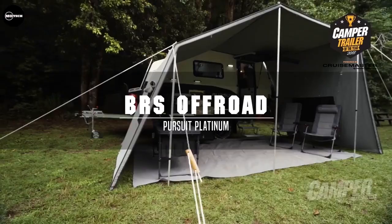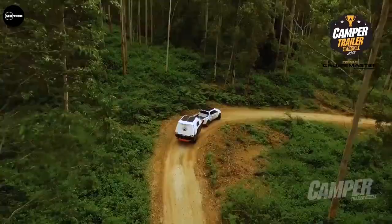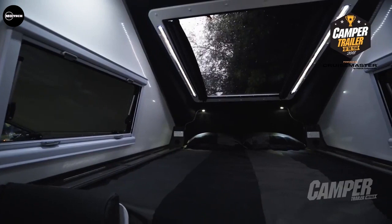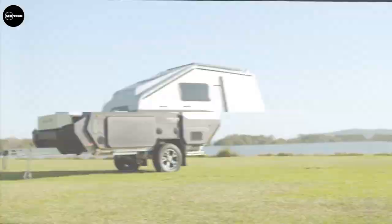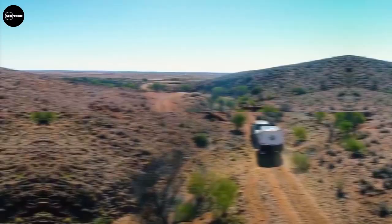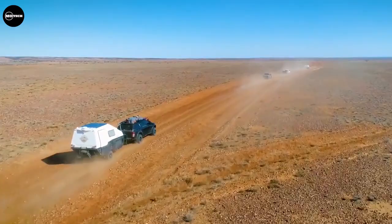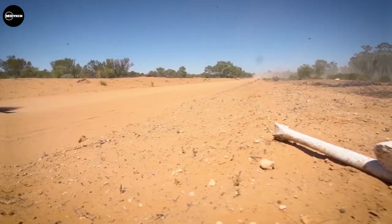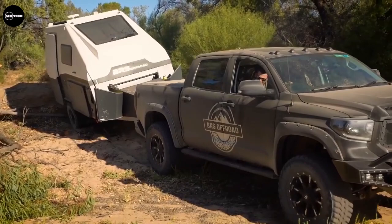The BRS Off-Road Pursuit is manufactured by BRS Off-Road Company from Australia. The Pursuit has a compact and snug-looking travel mode, but once you settle it into place and start pulling out the options, you find yourself with a lot of luxuries. It features an interior kitchen with all the requirements of a home, a slide-out fully enclosed hot shower, and a plush queen mattress with a huge stargazing window above. On the exterior, the side hatch opens to slide out an outdoor kitchen with a timber prep bench and storage drawers, a gas sizzler BBQ, and an 80-liter upright fridge. The price of the BRS Pursuit Platinum Edition starts at US$119,000.